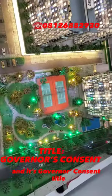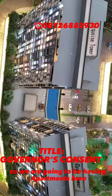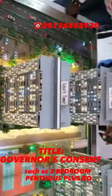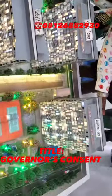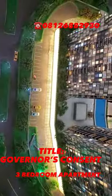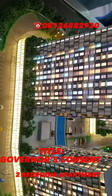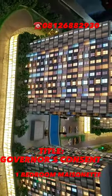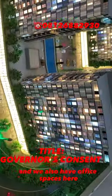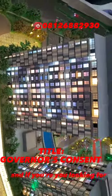If you're asking what can be built here, we are going to be having apartments such as three-bedroom penthouse plus BQ, three-bedroom maisonettes plus BQ, three-bedroom apartments, two-bedroom maisonettes, two-bedroom apartments, one-bedroom maisonettes, one-bedroom apartments, and we also have office spaces here.